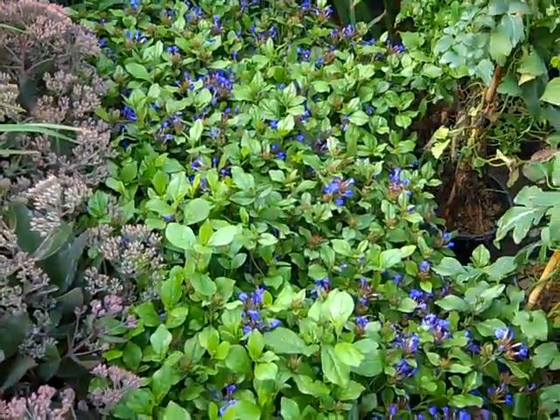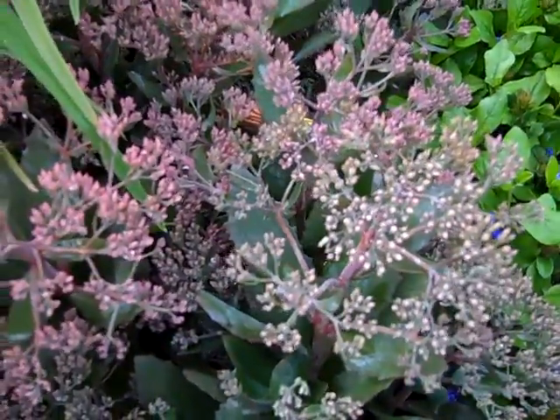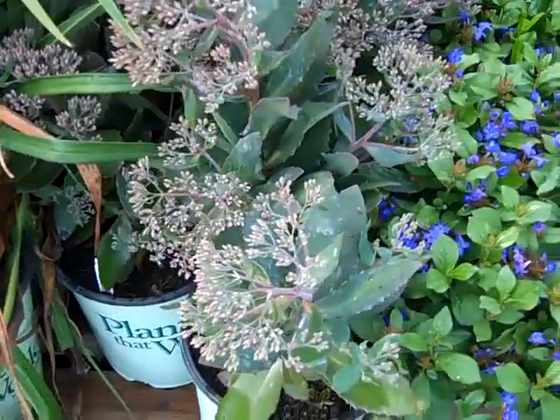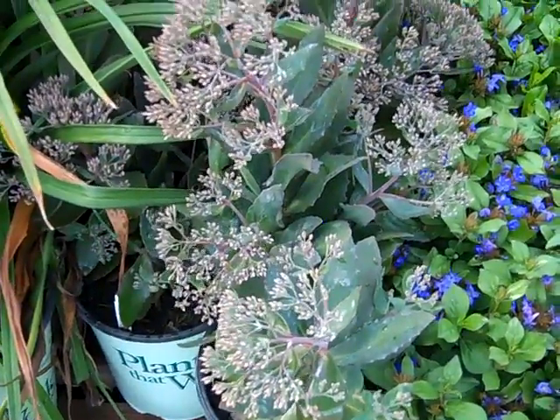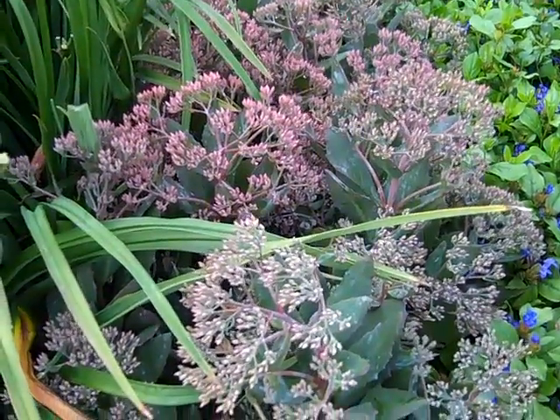Coming down here, we have some color on the plumbago. Look at the buds on these — this is Mr. Good Bud, and this is an award winner. Nice 19-centimeter plants, heavily budded. They're going to perform wonderfully; they love the heat. They're going to give you a lot of color.